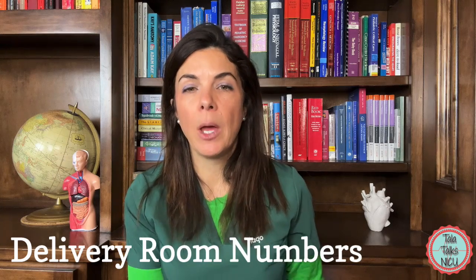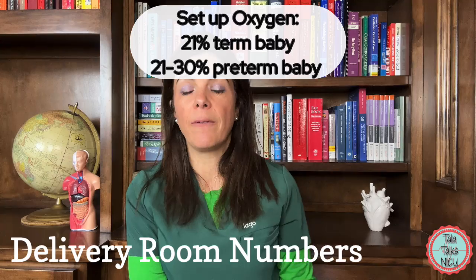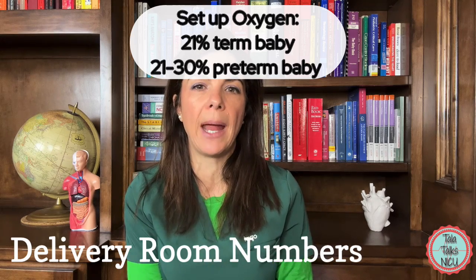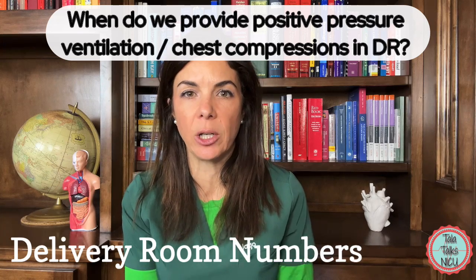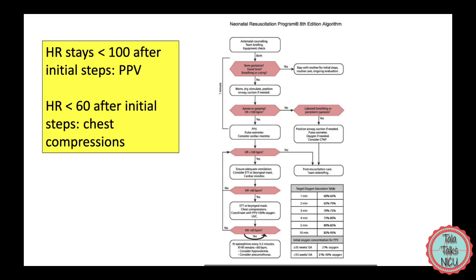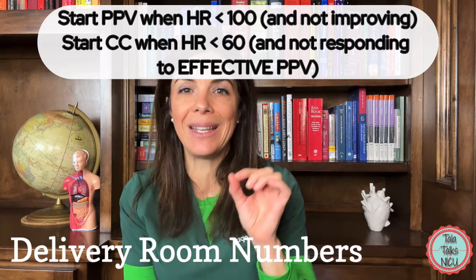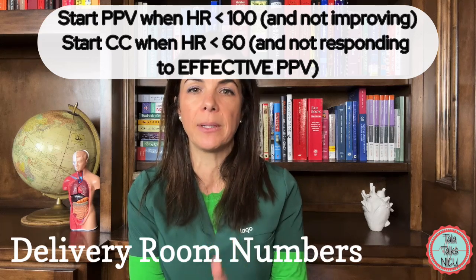Now, delivery room numbers. When setting up FiO2 for a delivery, NRP currently recommends that for a term baby you set FiO2 at 21% — just room air. For a preemie baby, set FiO2 somewhere between 21% and 30%. Two more NRP numbers: start positive pressure ventilation if the heart rate is less than 100, or obviously if the baby isn't breathing. Start chest compressions when PPV is clearly not working and the heart rate remains below 60 despite good PPV. Remember those two numbers: 100 and 60.